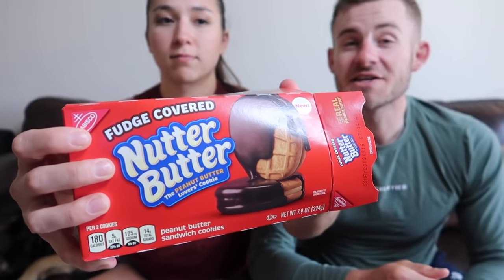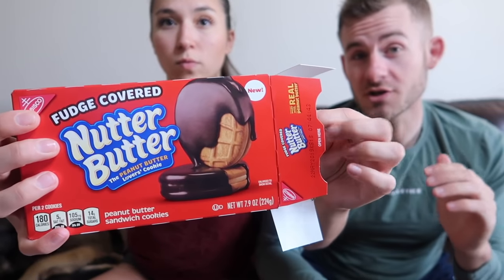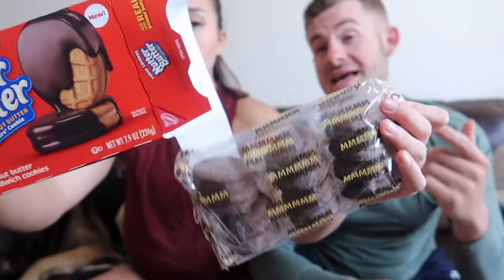So now we do the Nutter Butters. I love Nutter Butters. You guys have to comment down below what your favorite cookie or snack was during your childhood. Nutter Butters were mine too. At the junior high I went to, they had a food wagon and I'd always buy the Nutter Butter sticks. Absolutely love them. Oh snap — they're fudge covered!